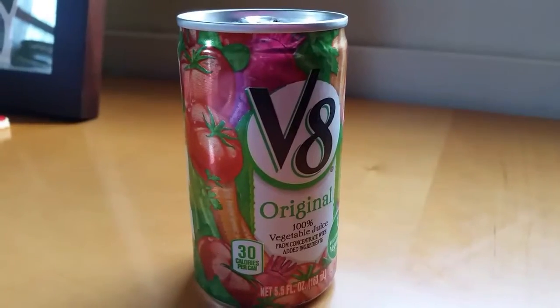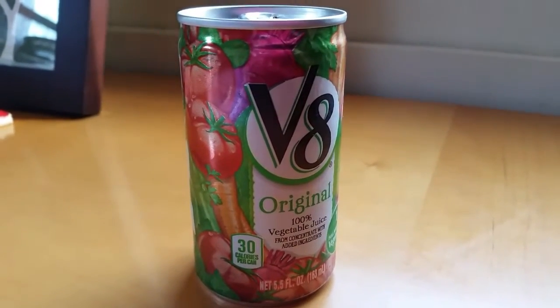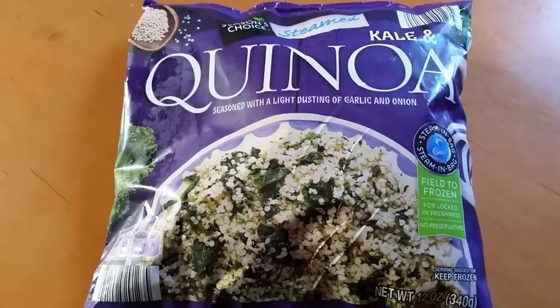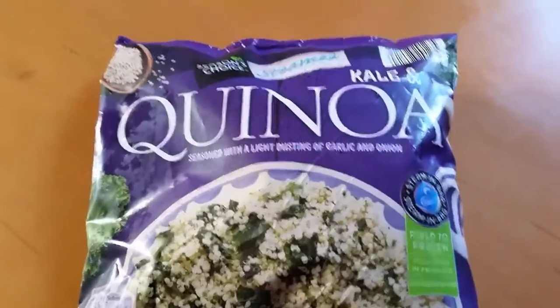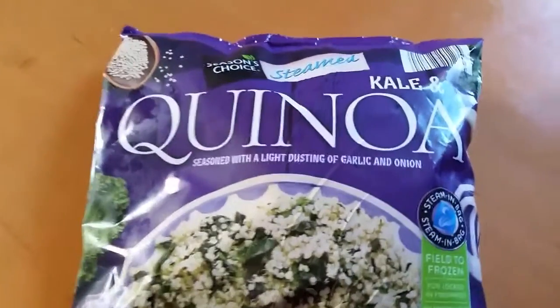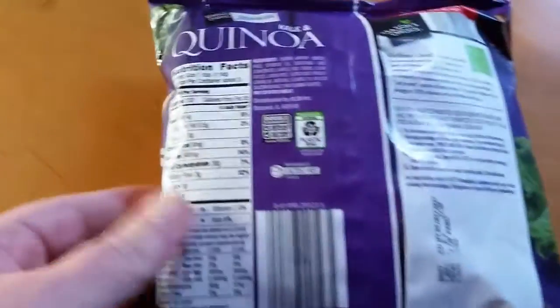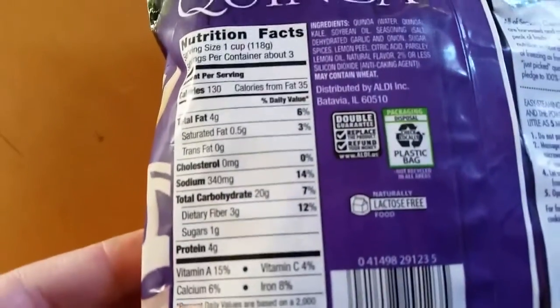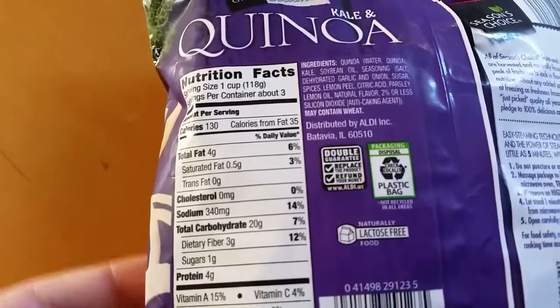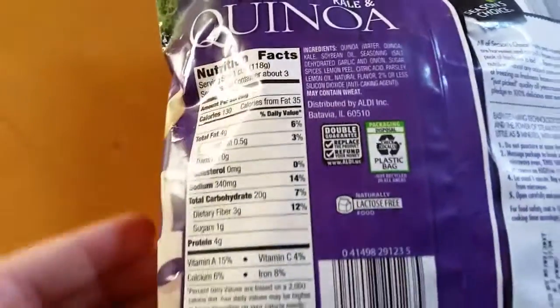Anyway guys, it's freezing, it's cold, it's cloudy, but I am still on track feeling good. So this is what I'm having for lunch — you can steam it right in the bag. It's quinoa and kale, I got it at Aldi. There is 4 grams of protein, 20 grams of carbs, 4 grams of fat, 130 calories per one cup.